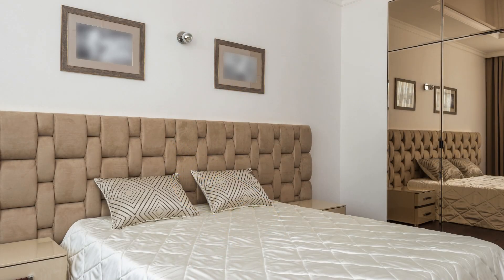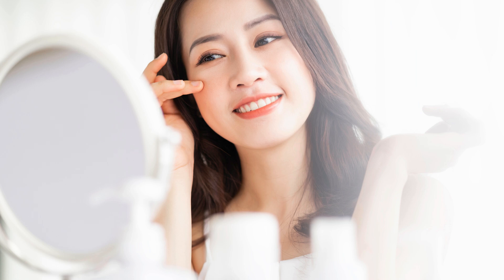Bedroom Blues: Mirror, Mirror on the Wall — mirrors reflecting your bed can disrupt sleep. Cover them with curtains at night, or reposition the bed so you don't face them directly. Opt for smaller, round mirrors to bring gentler yin energy.